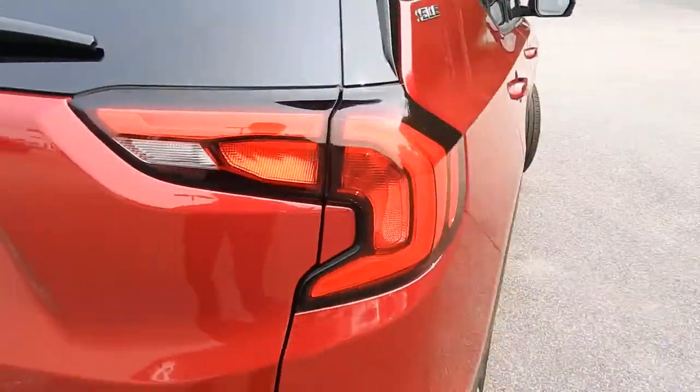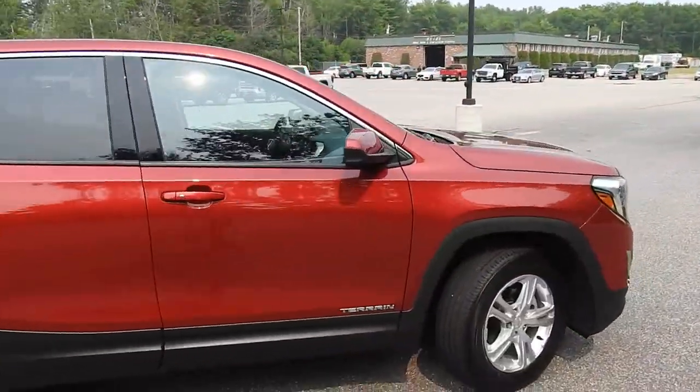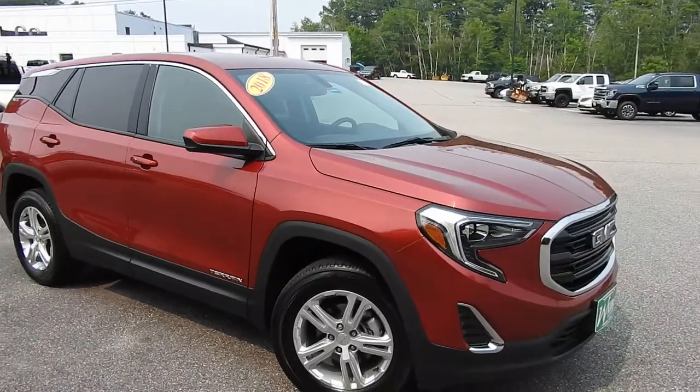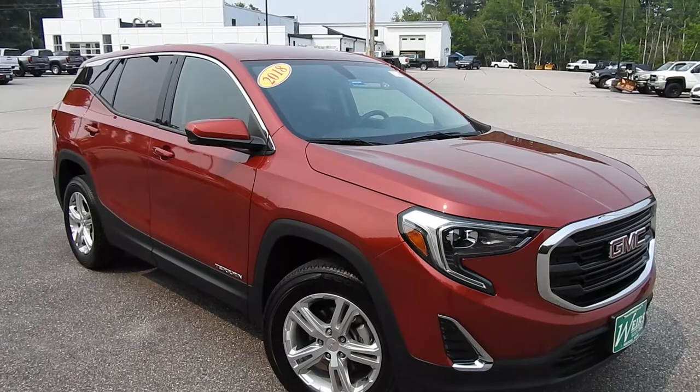If you have any further questions on this Terrain or would like to come in and take a test drive, please don't hesitate to give us a call. Our direct line is 207-985-3537, or you can visit us at www.weirsbuickgmc.com. Thanks for looking, and have a great day.